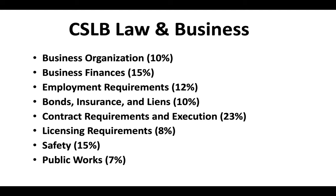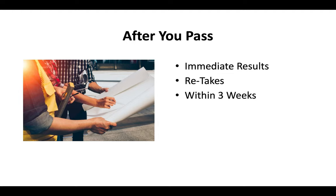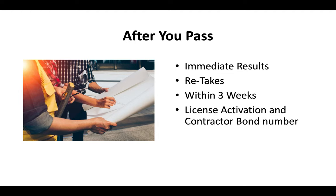For a deeper look at preparing for the CSLB law and business exam, you can check out the links in the description of this video. After you pass your exam, you'll get your results immediately. Typically you can do a retake within about three weeks, and once you pay your license activation fee and provide a contractor bond number, the CSLB should send you your contractor license in the mail in about two to three weeks.